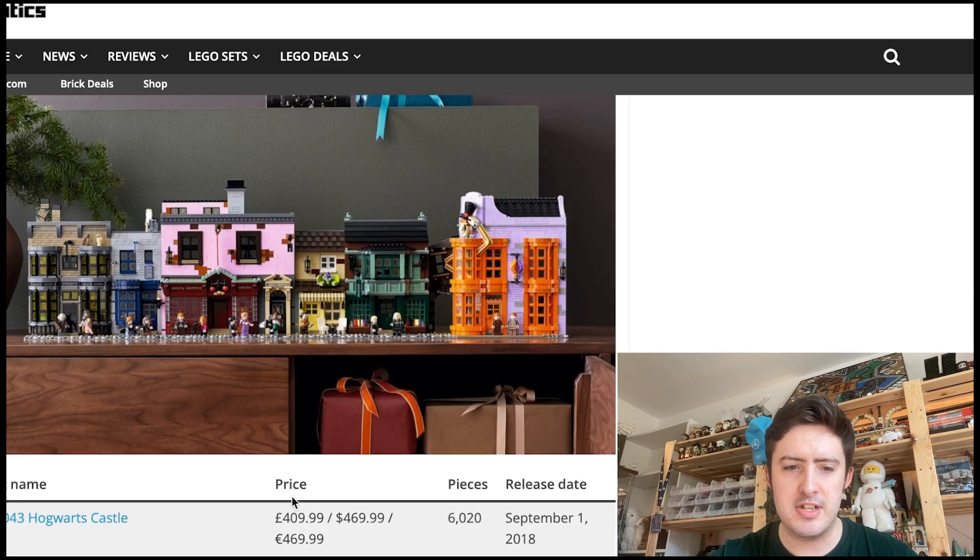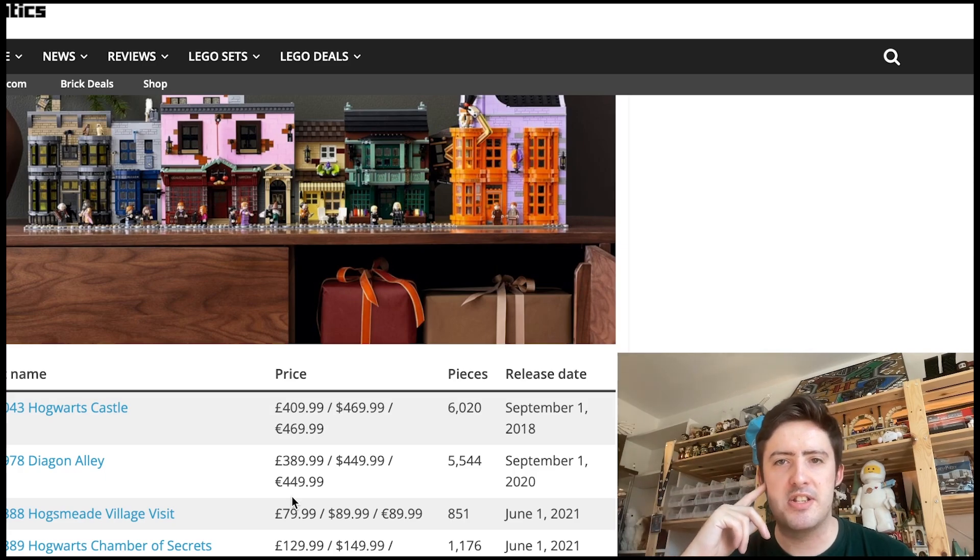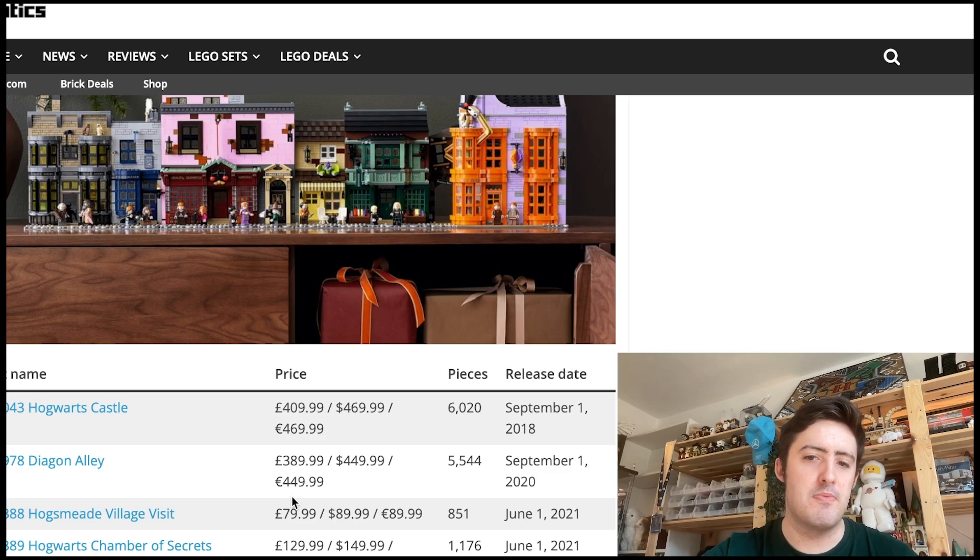Now let's take a look at 2024. These are sets you've got plenty of time to pick up before they retire — you've got two Black Fridays to go through where you can snag these sets on sale. We've got the Thestral, and the 2018 Hogwarts Castle set, which at this point would have had six-and-a-bit years of shelf life when this Hogwarts Castle microscale finally retires. What a great set.